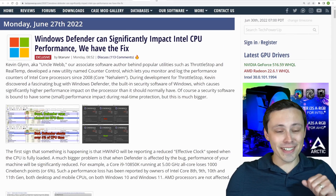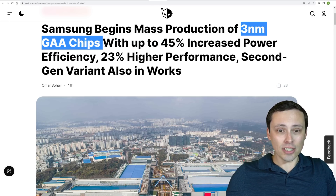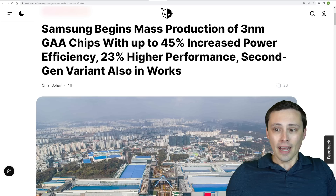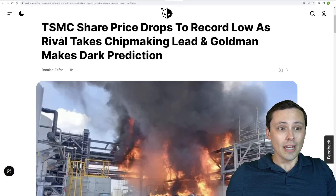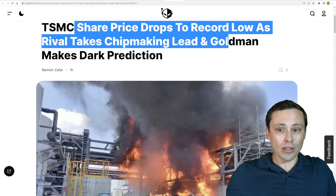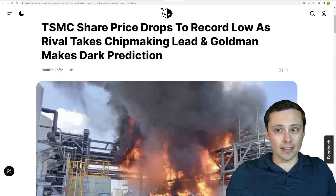You might want to click the link in the description if you're interested. Samsung has announced they are beginning mass production of three nanometer GAA chips with up to 45% increased power efficiency and 23% higher performance, with a second-gen variation also in the works. This is leading to TSMC's share prices dropping to a record low on the news that Samsung is taking a lead in getting their three nanometer tech up and running.